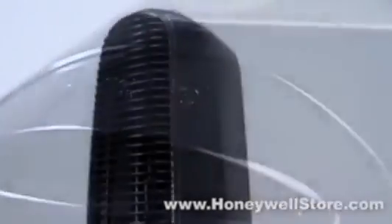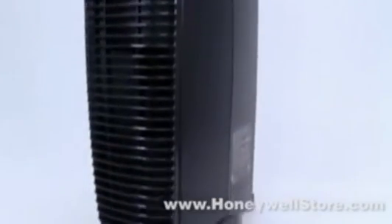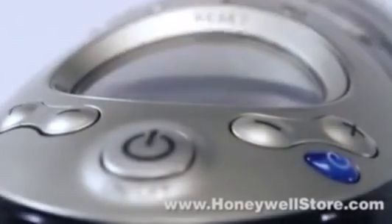The Honeywell UV True HEPA 5-in-1 Allergen Remover Tower Air Purifier utilizes an advanced air cleaning system that joins five powerful air cleaning functions into one incredibly unique air cleaner.